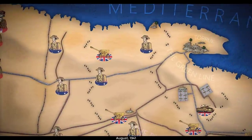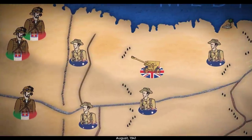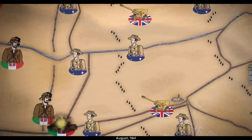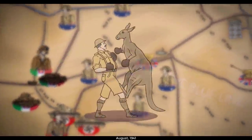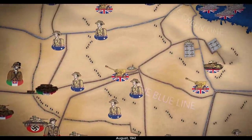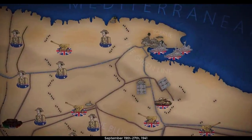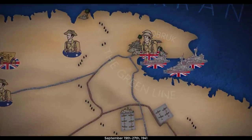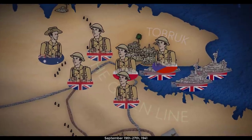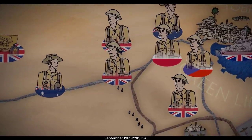Auchinleck spent the next few months resupplying and regrouping, while Rommel tried in vain to overwhelm the Australian garrison in Tobruk. The Aussies had no problem standing their ground — presumably because everything back home in Australia tries to kill you anyways. The Royal Navy continued to resupply them under the cover of darkness, and in September they were successfully rotated out of the city. Taking their place was the British 70th Division, the Polish Carpathian Brigade, and the Czechoslovak 11th Infantry Battalion. This mixed Allied force would hold the city for the rest of the siege.